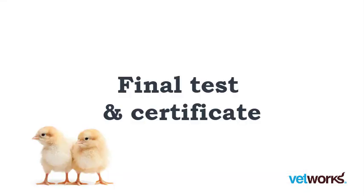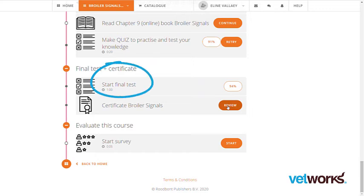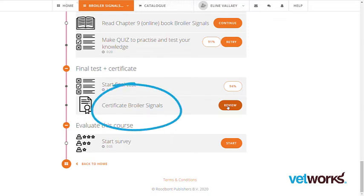If you have mastered all the content, you can take the final test. There are questions covering all the chapters. You can try three times, and after passing the final test you will receive the official Vetworks certificate.